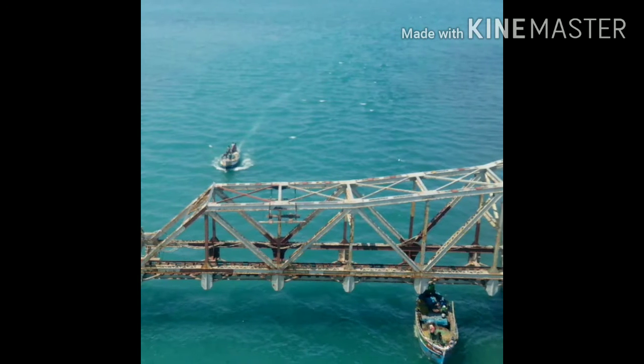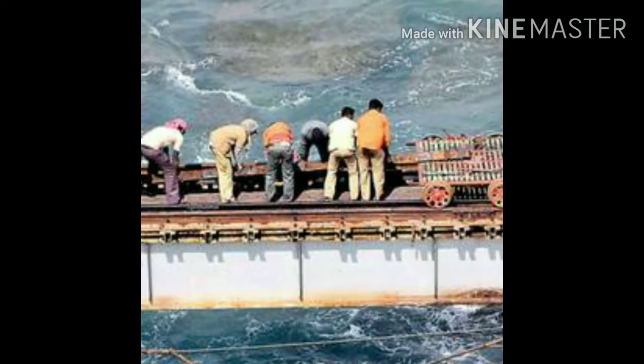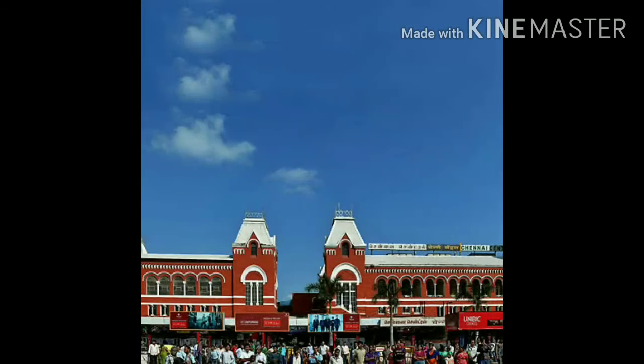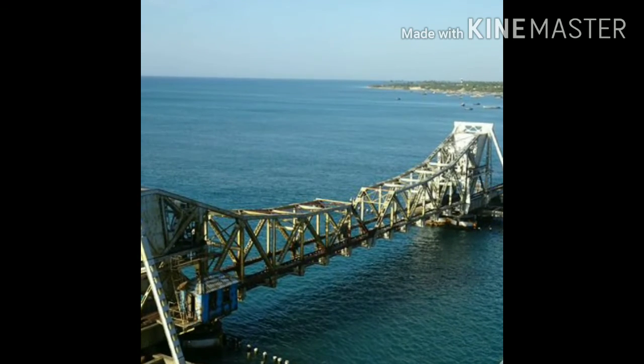Interesting facts about Pamban Bridge: Construction of Pamban Bridge commenced in 1911 and it was opened on February 24, 1914. In 2007, the railway line on Pamban Bridge was converted from meter gauge to broad gauge.